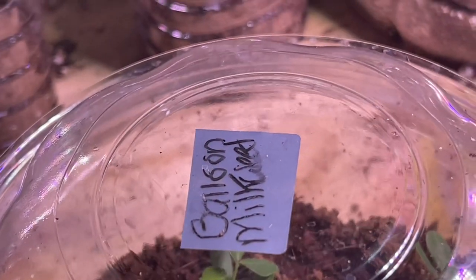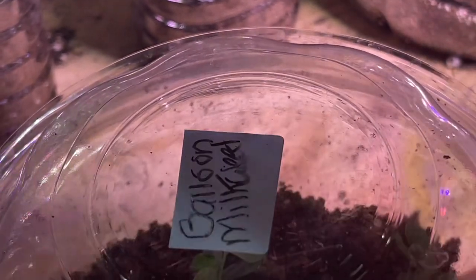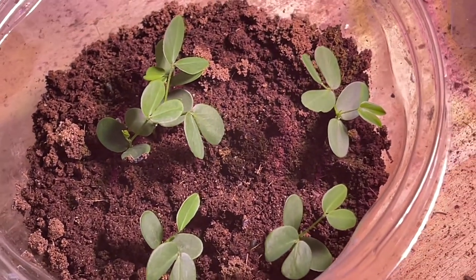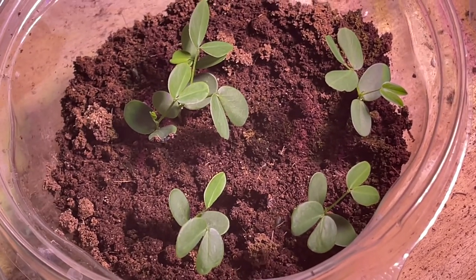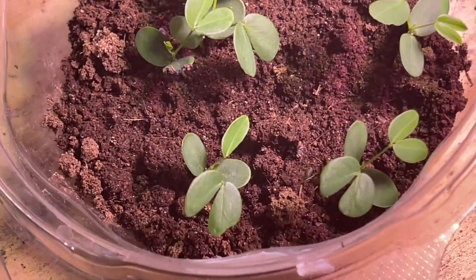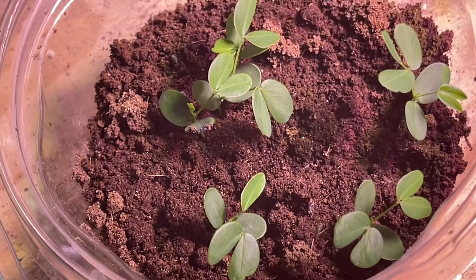Y'all want to see something funny? A few weeks ago I planted these seeds and I labeled them balloon milkweed. But these are not balloon milkweed — not even close. I have this little condiment cup of seeds that looked exactly like balloon milkweed seeds and I didn't label them. Label your seeds! They looked exactly like balloon milkweed seeds, but it's not.